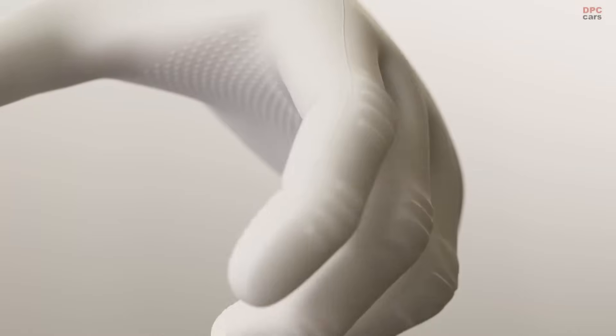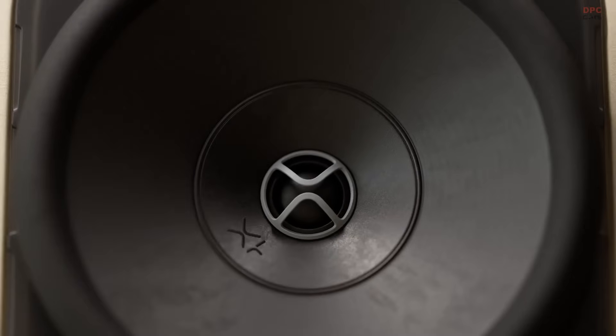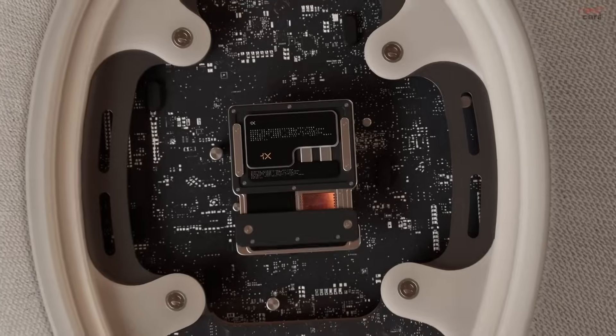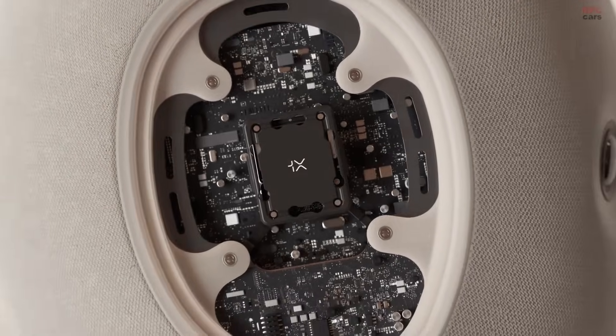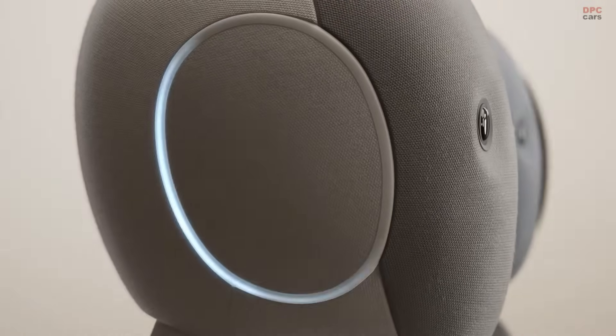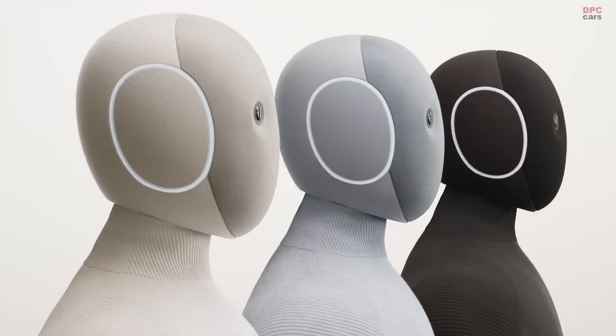Think of the daily grind that meets you at the door — laundry that needs folding, shelves that need tidying, a kitchen that asks for order before dinner can even begin. With a single tap or a simple voice request, NIO can take those tasks off your plate. You can schedule a list for later or have it handle work in real time while you relax nearby.